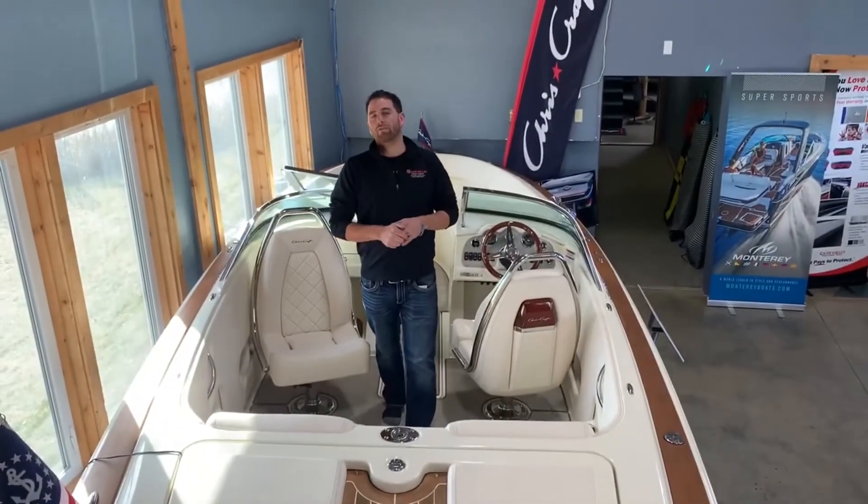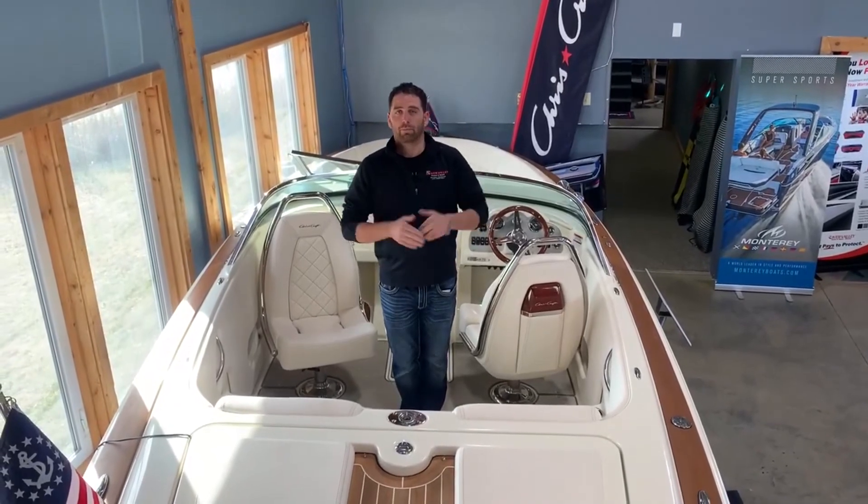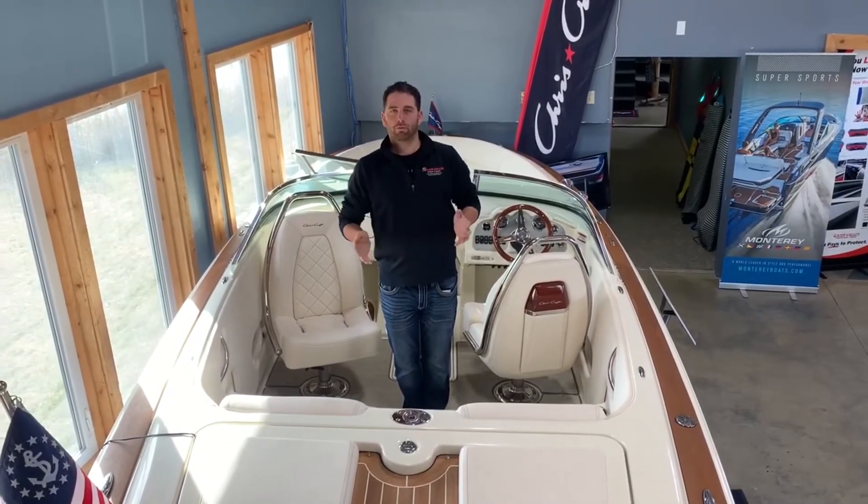This boat has a 6.2-liter, 350-horsepower Mercury Cruiser with a Bravo 3 drive that can do any water sport you could possibly want.